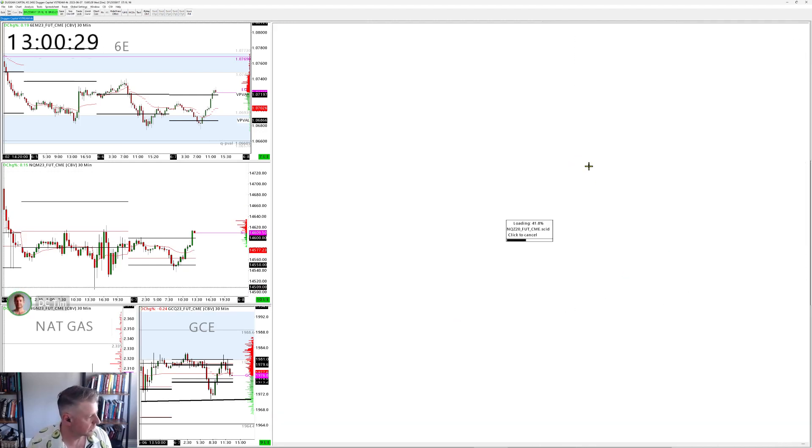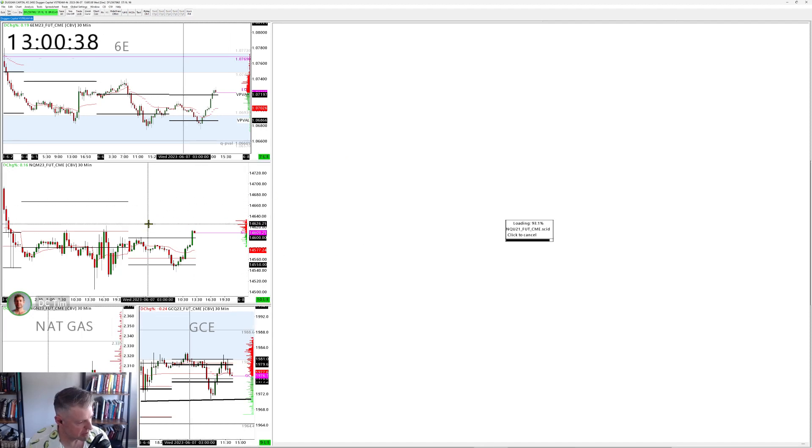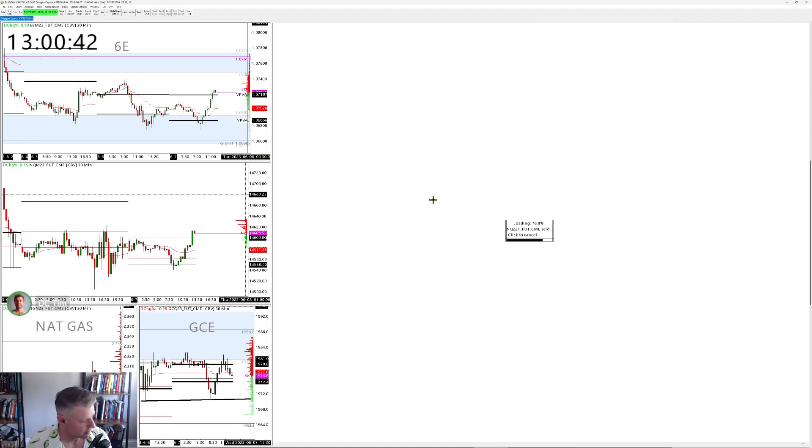If we go back to weekly bars on the Nasdaq, you'll see what I'm talking about — a really nice little ledge area that we're working into here at fund value. We also have gold being quite resistant on the 1,980s, snaking back in here.